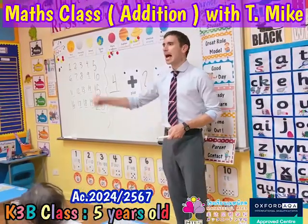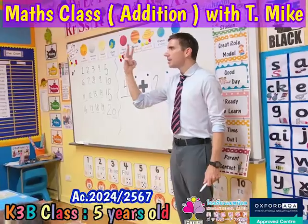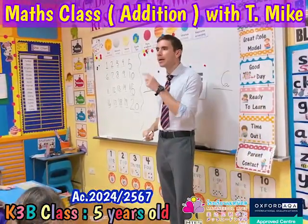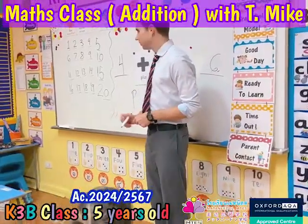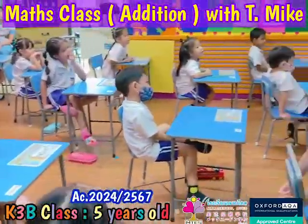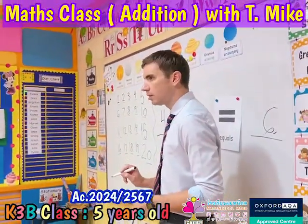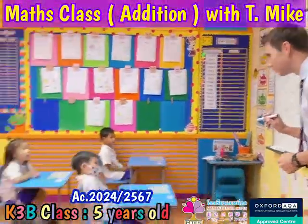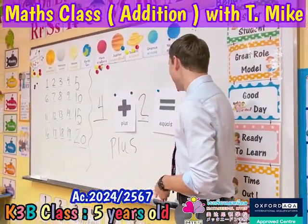Plus. How many sounds? How many? What's that — P. U. A. S. Good. Plus. Plus. Very good. Equals. Equals. Good.